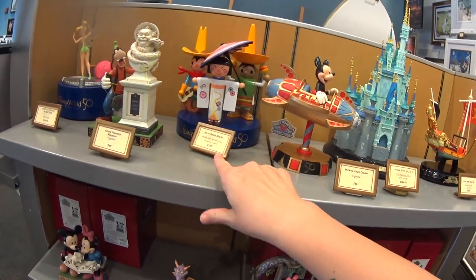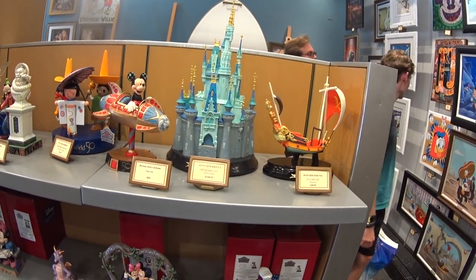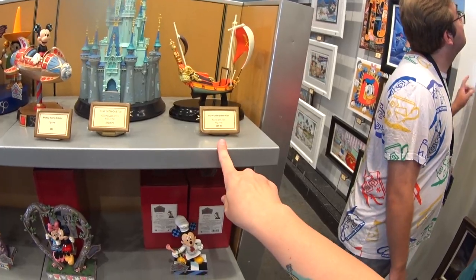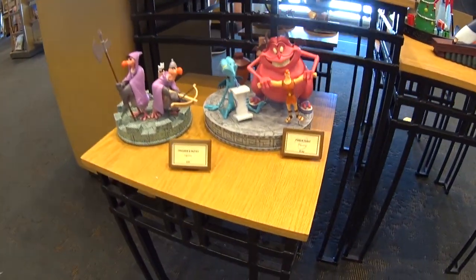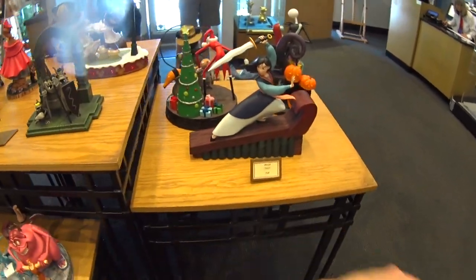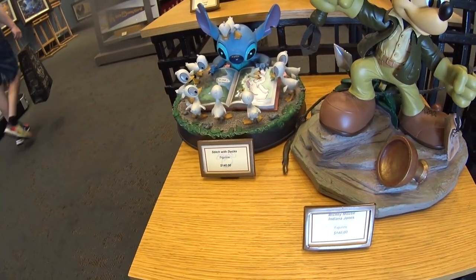This Small World figurine is $125. Astral Orbiter is $85. And look at this one — the 50th Anniversary Castle for $199. That's a really good price for a giant figurine. And the 50th Peter Pan is $99. There are some more down there and over here. Some are $160 and $125 — not bad for these giant figures. Look at Stitch with all the little baby duckies — $140.